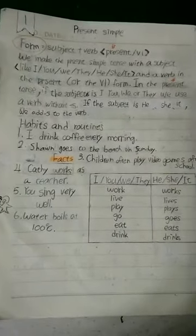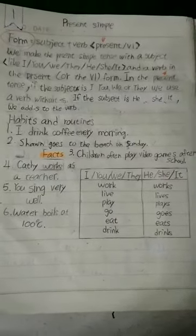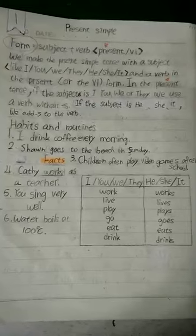The second sentence is a fact. Kathy works as a teacher is a fact about her life. Here are a few more examples of facts: You think very well. Water boils at 100 degrees Celsius.